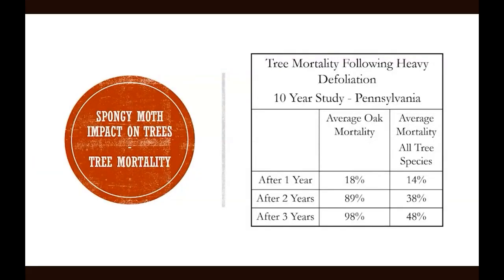This chart shows the results of a 10-year study in Pennsylvania where spongy moth is well established. It looks at tree mortality after consecutive years of defoliation by spongy moth. After one year of defoliation, a large percentage of the trees will recover and survive. But after two or three consecutive years, a much greater percentage will die. In the case of oak specifically, by the second year almost 90% of defoliated trees will die. So clearly it's important that we take action to protect these trees.